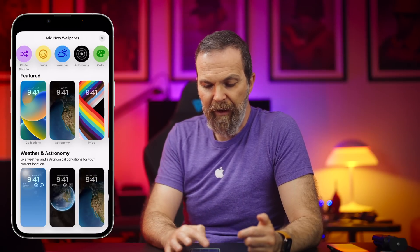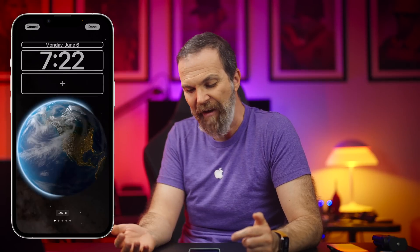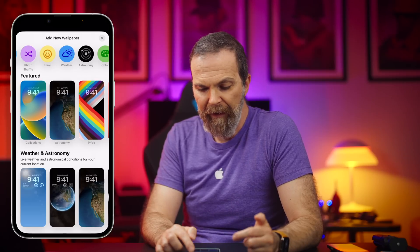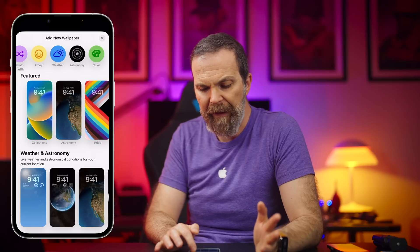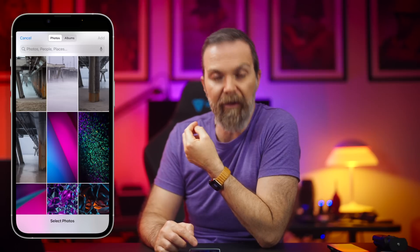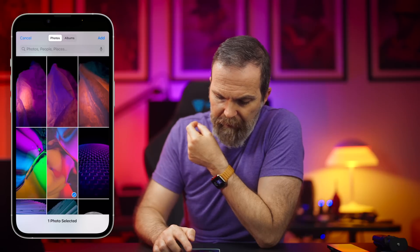You can have weather animations — in California right now it looks blank and boring. You can have astronomy, earth, earth detail, moon, moon details, solar system, and color. Once you pick something you like, let's go to photo shuffle and select one of the wallpapers that I created using the iPhone 13's macro capability. I like this one a lot.